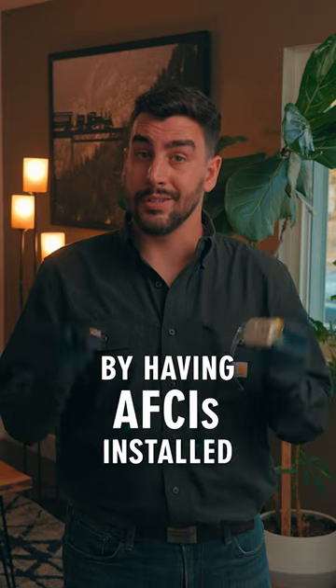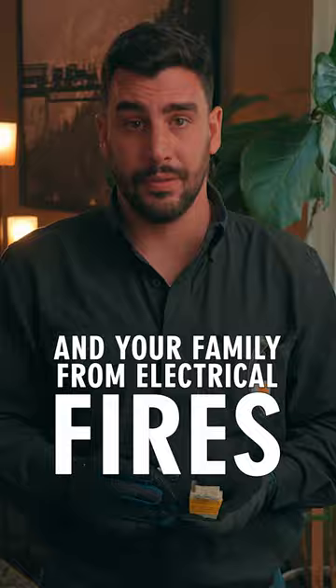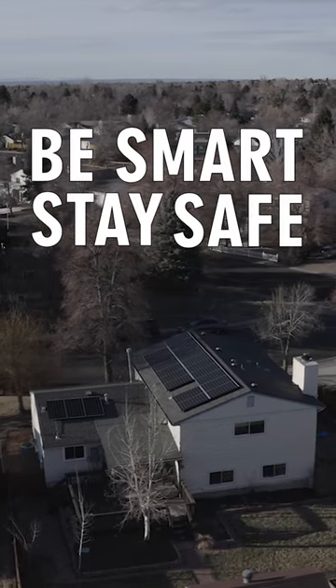By having AFCIs installed, you can help protect your home and your family from electrical fires. Be smart and stay safe.